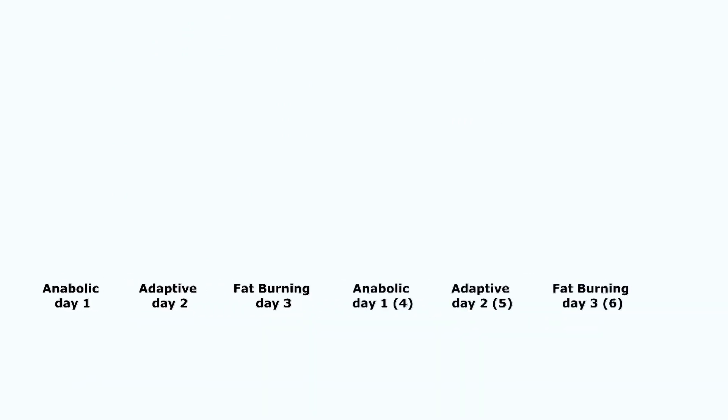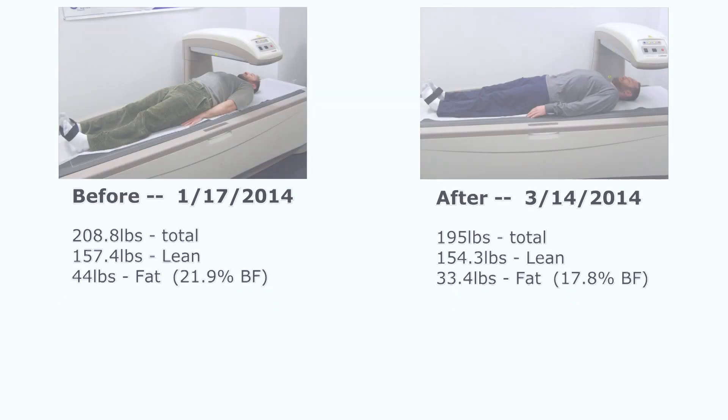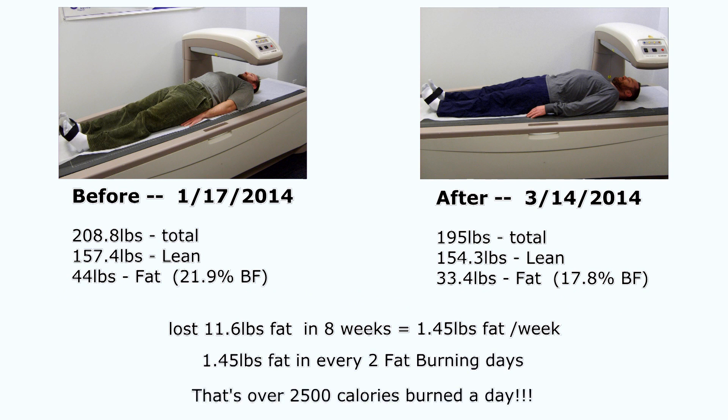More important are the fat loss numbers. With the body recomp plan, I'm only burning fat one out of every three days. So in a six-day cycle, that's only two of those six days burning fat — two days for building muscle, two for maintaining muscle, and two for burning fat. I lost 11 pounds of fat in eight weeks — that's over a pound of fat a week, or over a pound of fat in just two days per week. That means I'm burning around 2,500 calories a day on each of those fat burning days.